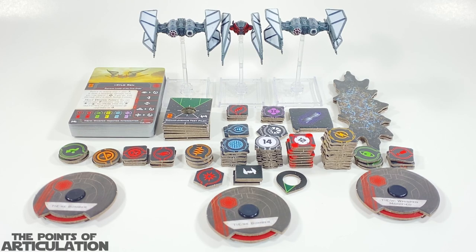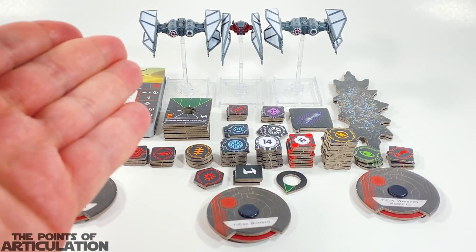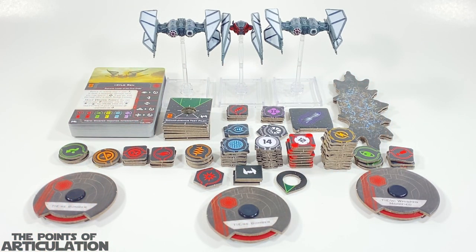Let's get to this review. What I'm going to do is go over the dials, tokens, cards, and rules. We're going to look at the mold, the paint, put it on the stand, compare it to some other pieces, and then we'll be done. So let's get started.